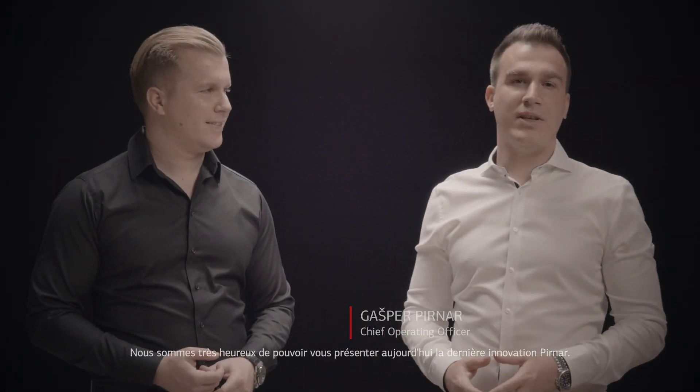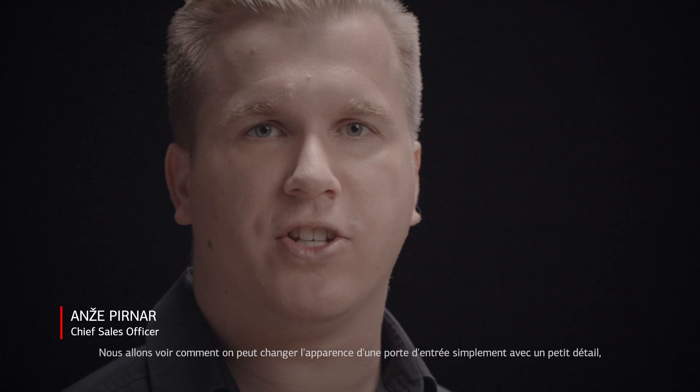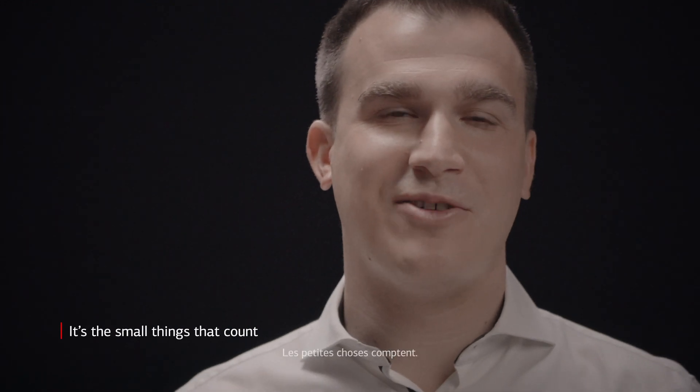Welcome! We are very pleased to introduce the latest Perner innovation to you today. Let's see how we can change the whole look of a front door with just a small detail. It's the small things that count.